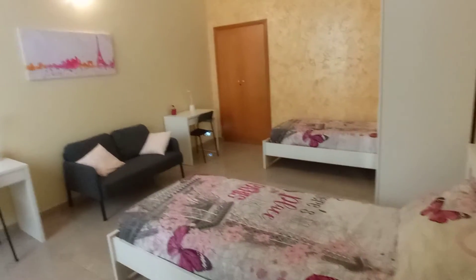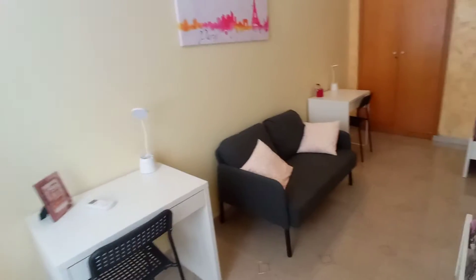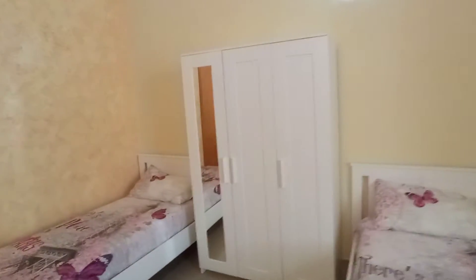This is the third bedroom. It's a double with two single beds. We have two desks, a wardrobe here and another one here.